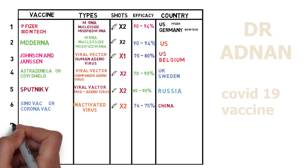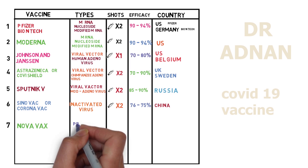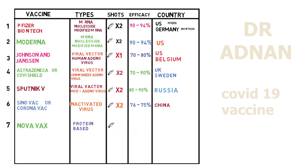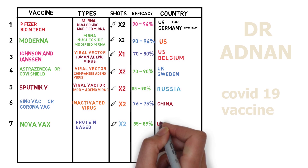Number seven, we have the Novavax vaccine. It's a protein-based vaccine and we need two shots of this four weeks apart. It shows efficacy of 85 to 89% and this vaccine is developed by the United States.